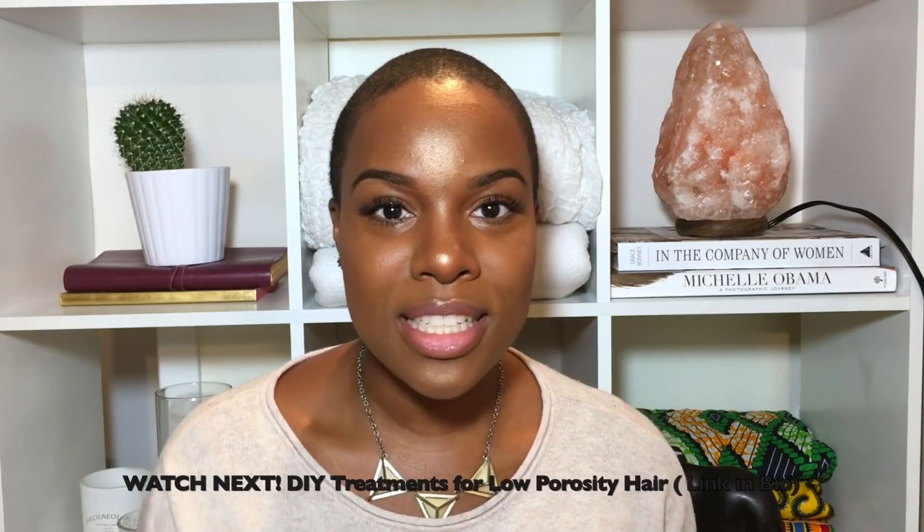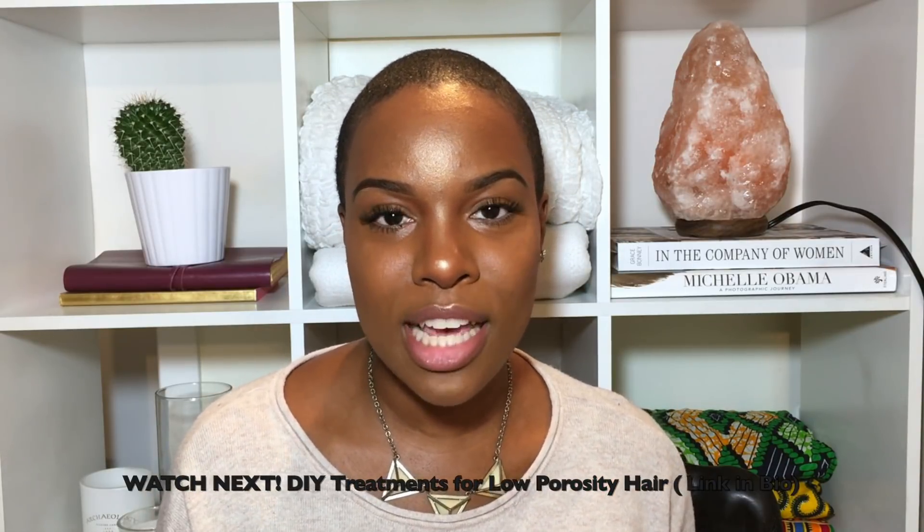In today's video I'm going to be focusing on high porosity hair and DIY treatments for it. These DIY treatments are targeted treatments that will help your hair not only get moisture in, but seal it in, so your hair won't be brittle and dry. These are going to be your holy grail treatments for dealing with dry, brittle, and overall lackluster-looking hair. The first treatments I'll go over are protein treatments, so let's jump right in.